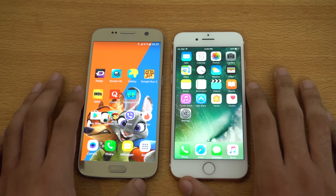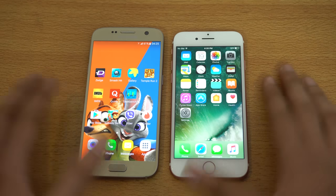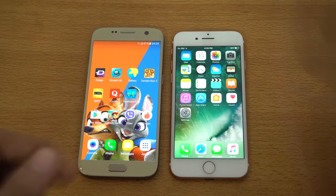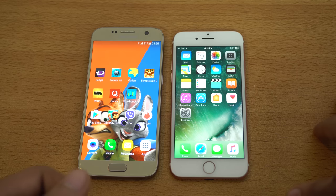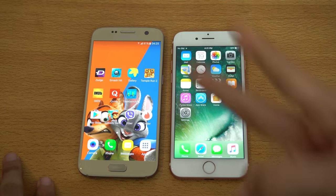I hope you guys enjoyed this video — comment below which you think is the winner. Stay tuned for my full review comparison between these two phones where I'll talk about some serious stuff and help you make the final decision on whatever phone you want to buy. Catch you guys in the next one — peace.